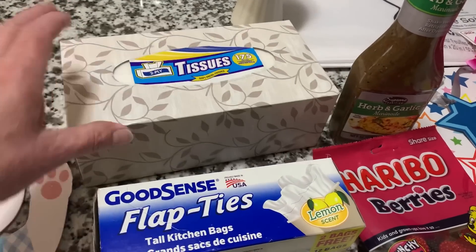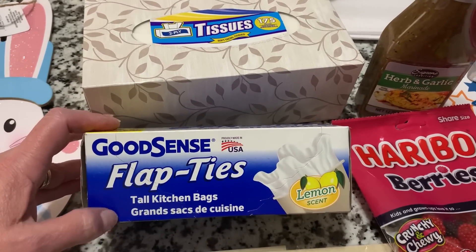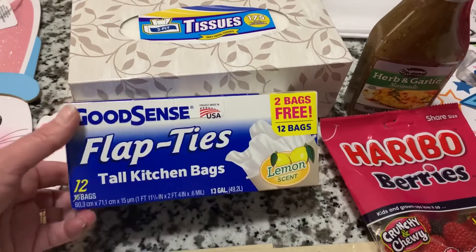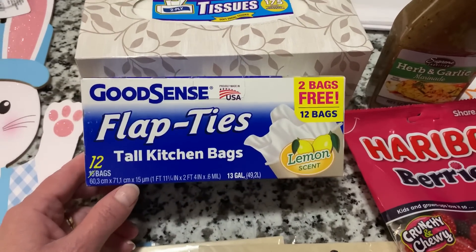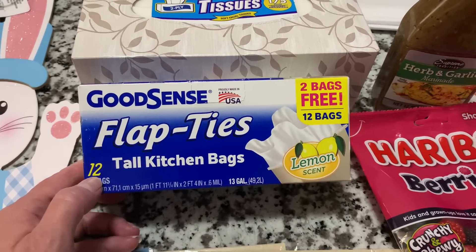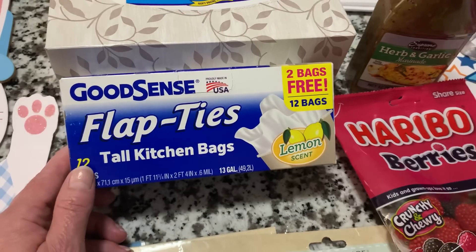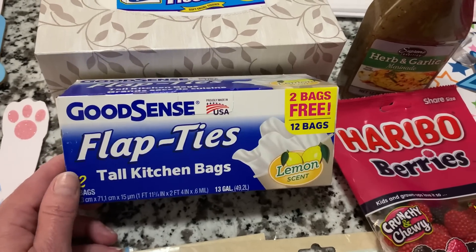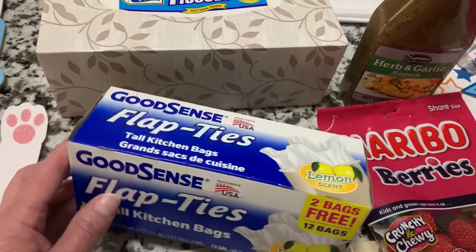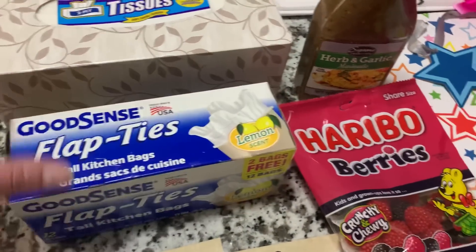I grabbed a box of those and a box of my garbage bags. These are the Good Scents, made in the USA, flap-tie kitchen garbage bags in the lemon scent — which you don't really smell the scent that much, and that's fine by me. I could only find it with 12; you'd expect 10 but you get 12. These are the 13-gallon bags. They work great for us and from what I'm seeing, I'm liking the deal at Dollar Tree with these as well.